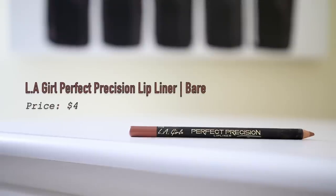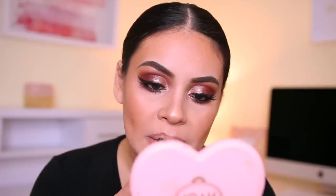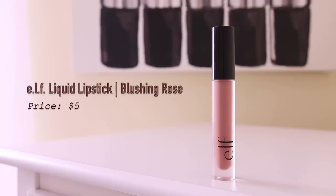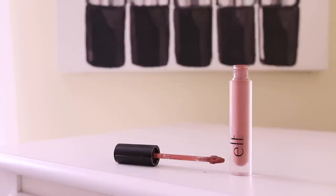For lip liner I'm using my favorite — the Perfect Position lip liner from LA Girl in Bear. No matter what look I'm doing I always seem to go back to the LA Girl ones. These are like $4 and it's a wooden pencil, which I normally don't love, but these are so creamy and long-wearing and they just glide on. I'm lining my lips and overlining them slightly. Then I'm topping that off with my ELF Liquid Lipstick in Blushing Rose — I love the applicator on these, it's like a nice little spatula. You literally cannot layer liquid lipstick more than once or twice or it will crumble. I love this color — it's perfect.